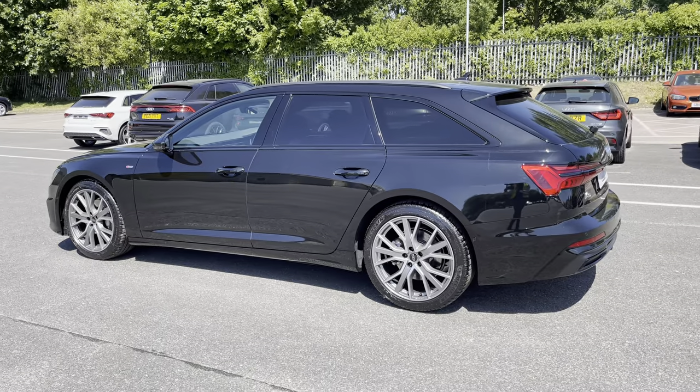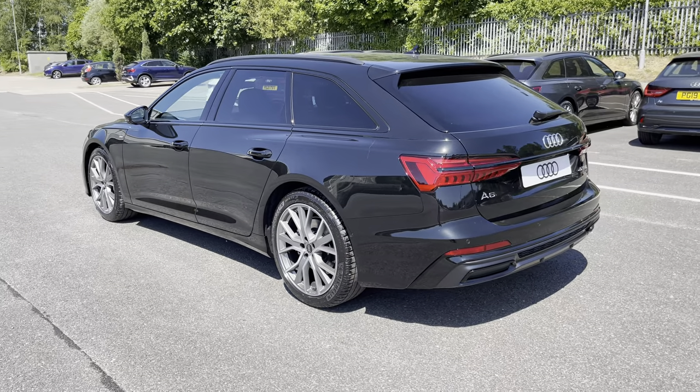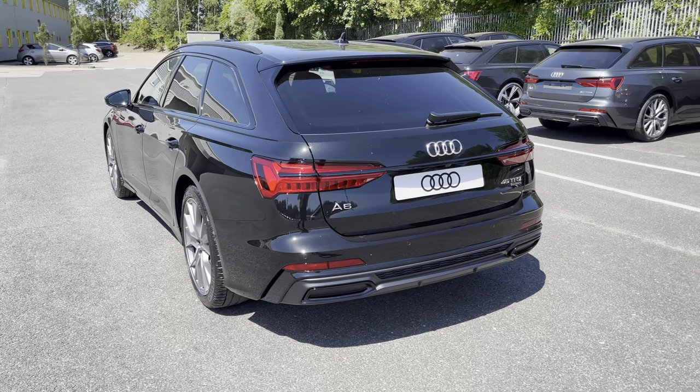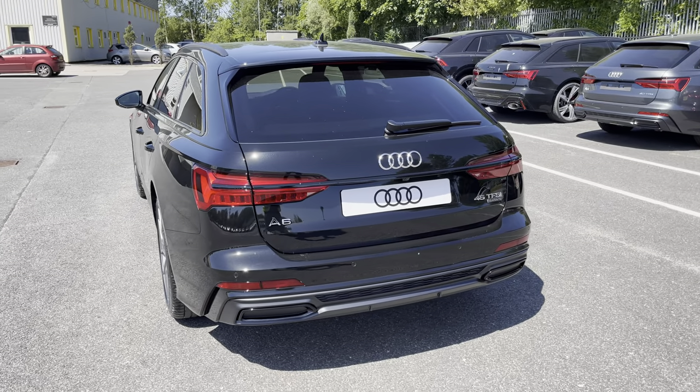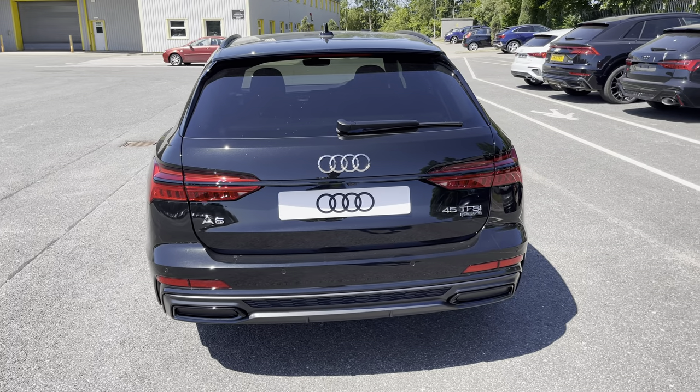Under the bonnet you'll find the turbocharged 2-litre petrol engine producing 265 PS and delivering 0-60 in just 6.2 seconds, while also delivering an impressive top speed of 155 miles per hour.